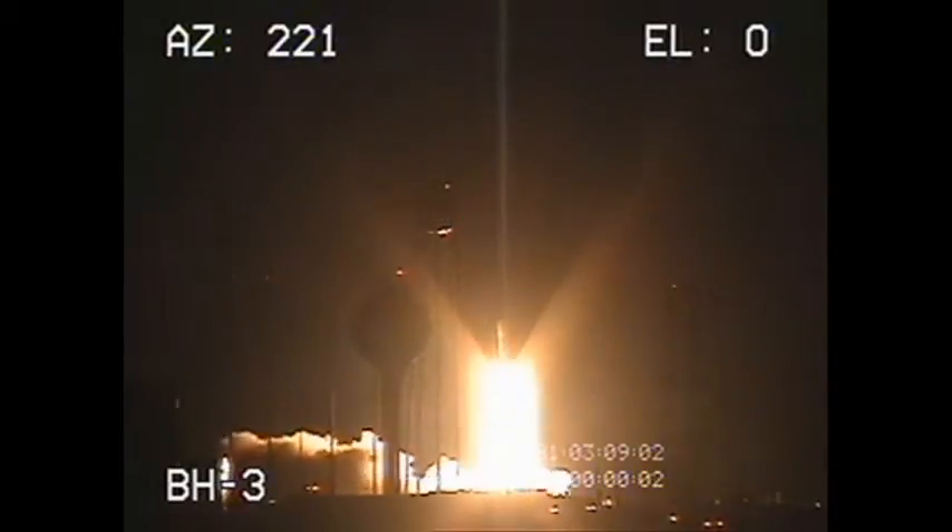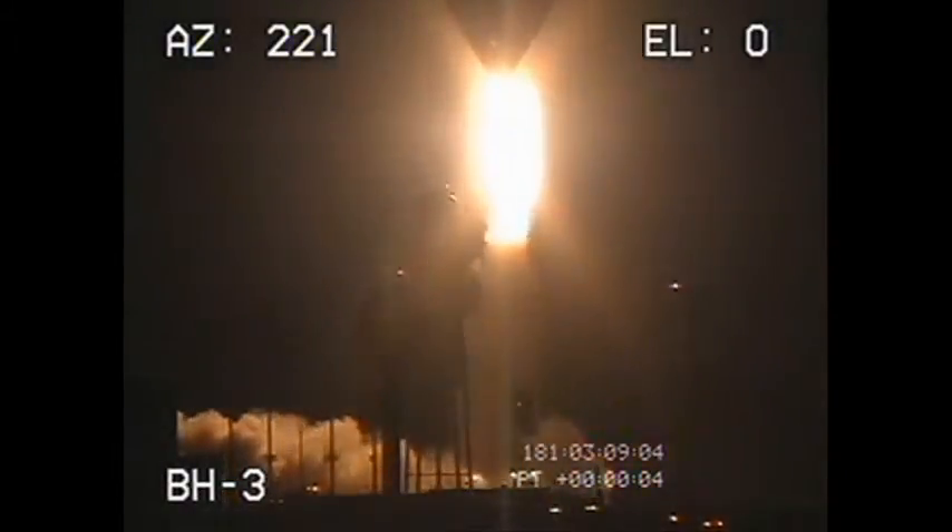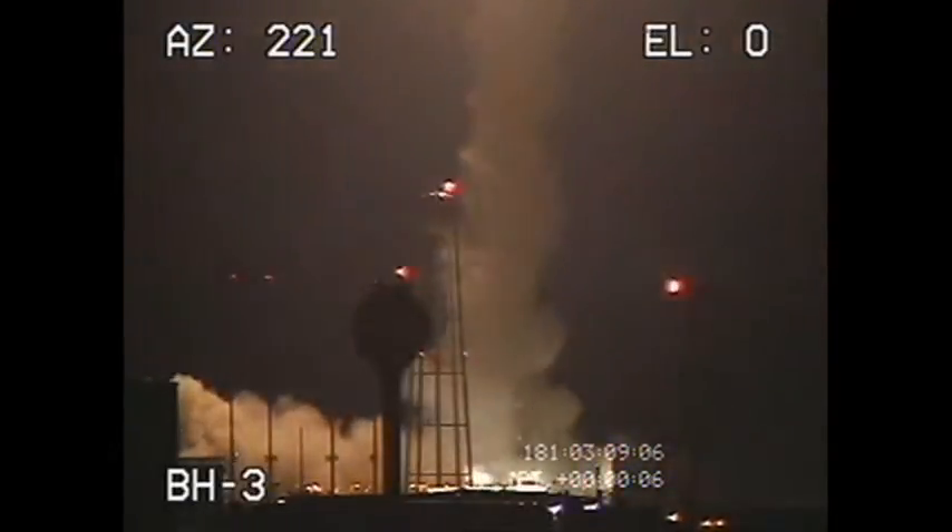All stations, we have liftoff of the ORS-1 Minotaur Space Launch Mission carrying the operationally responsive spacecraft to orbit from the Mid-Atlantic Regional Spaceport at NASA Wallops Island.